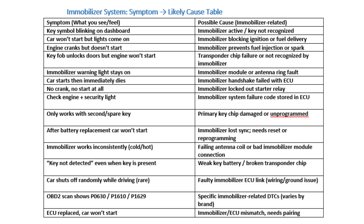Car doesn't unlock or recognize the key when inside the vehicle. Likely Causes: Dead battery in the key fob; damaged transponder chip; antenna ring or sensor failure.